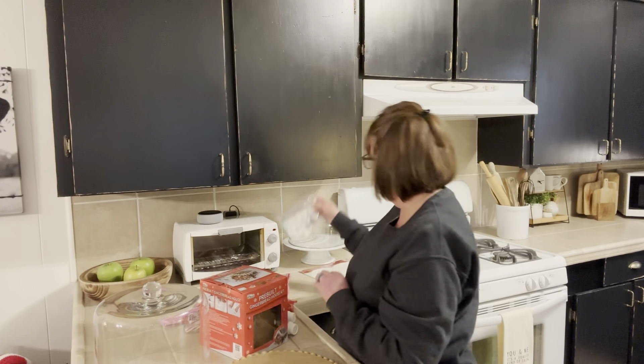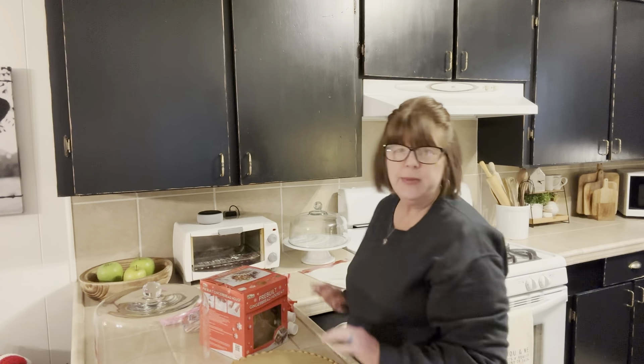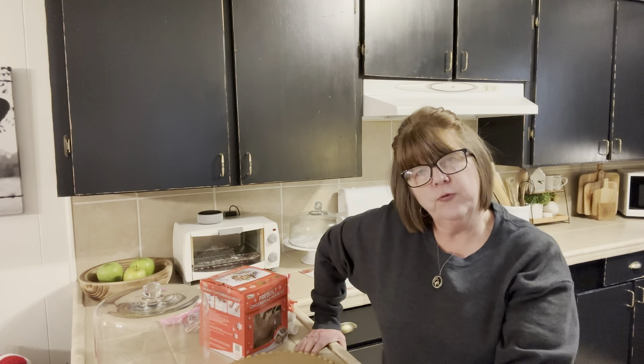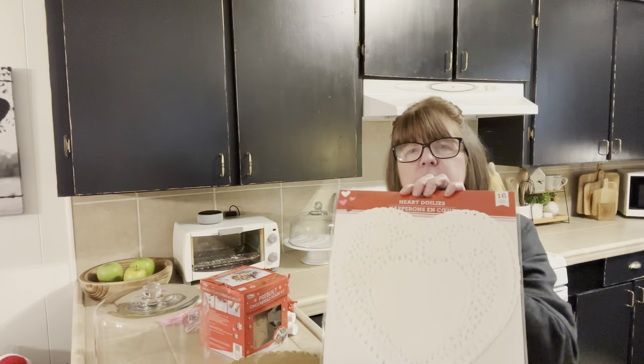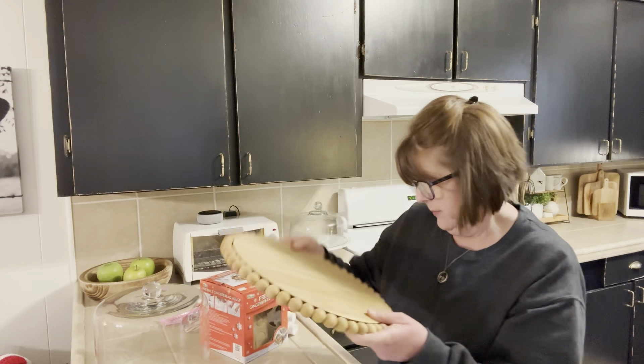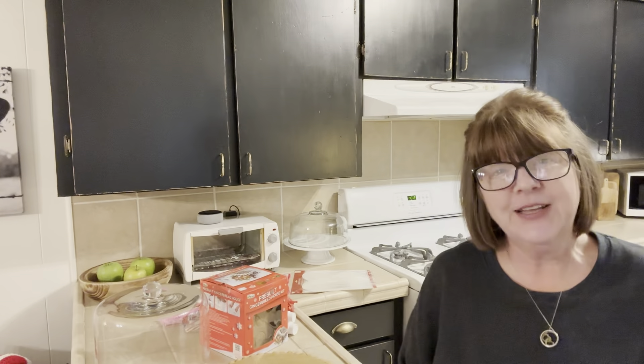I also got some icing — pink and red — and some little tips I can screw onto the end of the icing bags for decoration. Many years ago I took a cake decorating class at Hobby Lobby with my mom. It was about a six to eight week course and by the end I was so sick of cake. I haven't decorated one since. I also bought these little doilies and I'm going to put that down on my little wooden cake stand. So let's get going on my valentine gingerbread house.